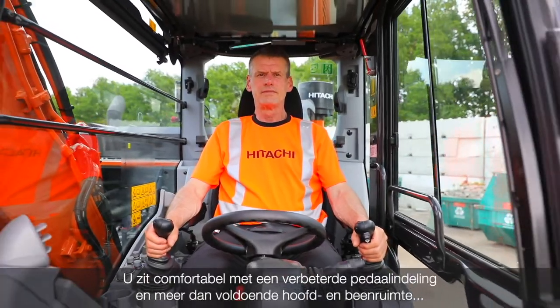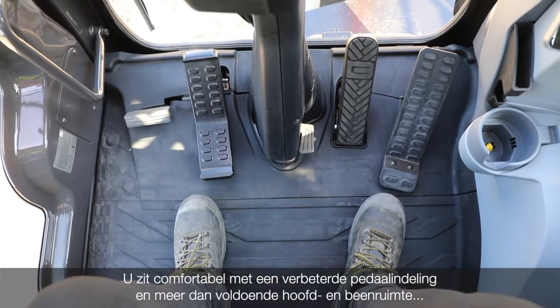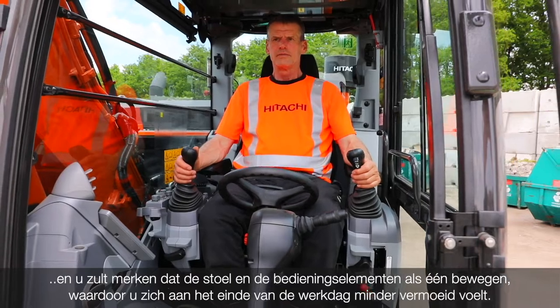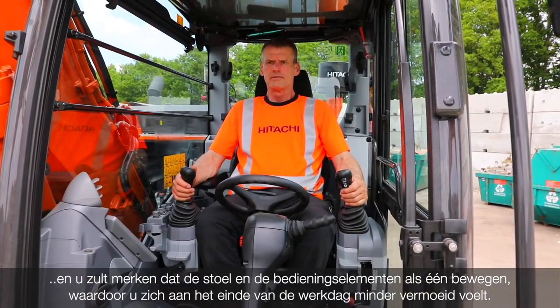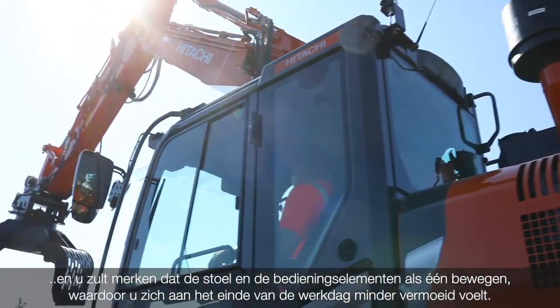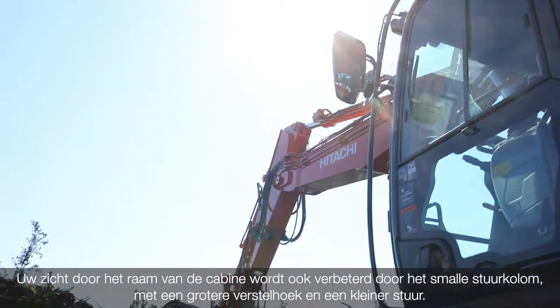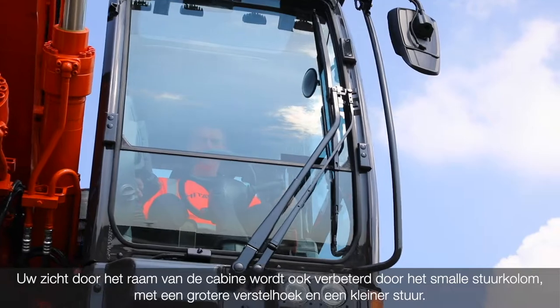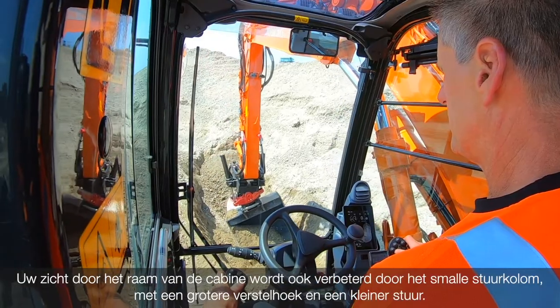You're sitting comfortably with an improved pedal layout and more than enough head and leg room. You will notice that the seat and controls move as one, which helps you to feel less tired at the end of the working day. Your view through the cab's front window is also improved by the slim steering column with wider adjustment angle and smaller steering wheel.